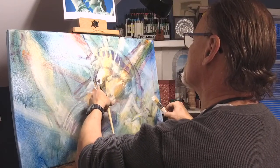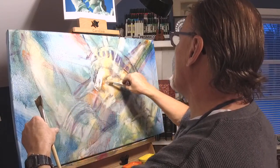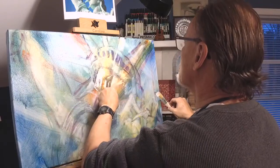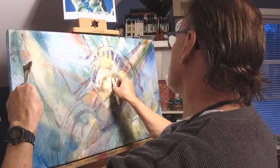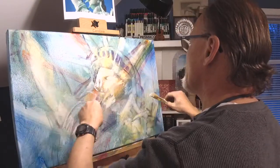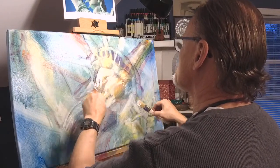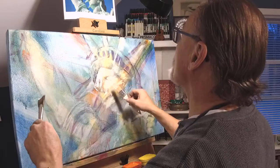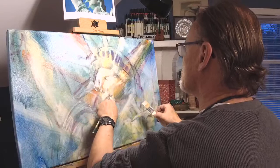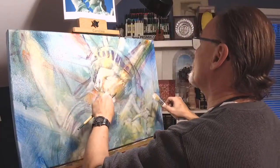This is my second layer of white. Each time — this is like the fourth time I've painted the Statue of Liberty's face — I try to get a little bit more accurate and correct the errors I made the time before. Does that make sense?